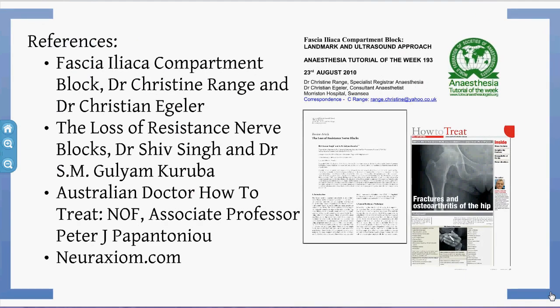I want to mention neuroaxiom.com and ultrasoundpodcast.com — both fantastic websites, I highly recommend you check them out. For the fascia iliaca, I've used the tutorial of the week from Anaesthesia, which is fantastic and talks you through the whole thing. There's also a study on why blocks might fail, which was really useful in beginning the FIB blocks to figure out how to do it better.